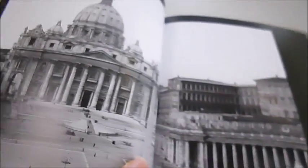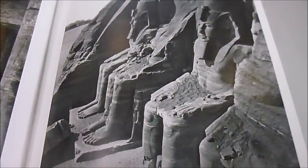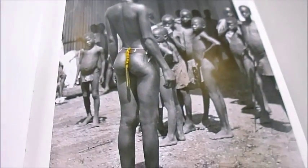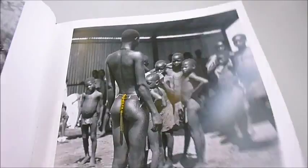That's St. Peter's Basilica, 1925. 1860s in Egypt. They were rescued slaves from the 1890s.